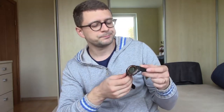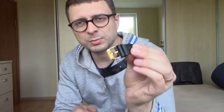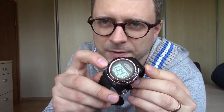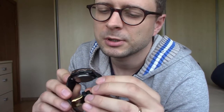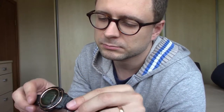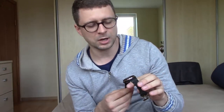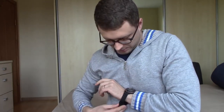It is also solar powered, so even after five years I haven't changed a battery yet. I like that the buckle is also gold color, matching the face of the watch. So yeah, it feels a little bit like a square G-Shock, I would say.